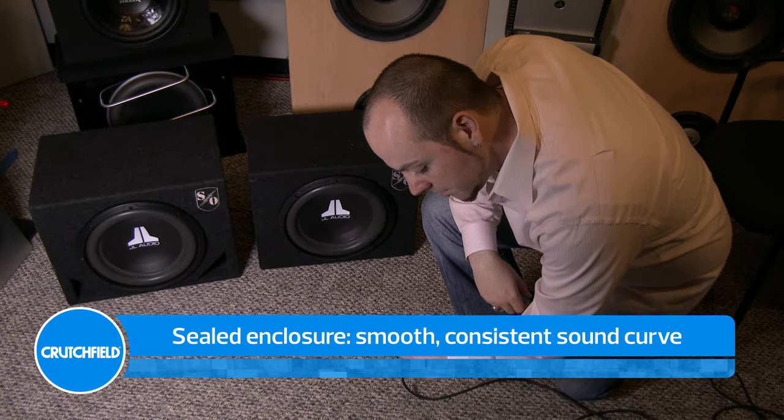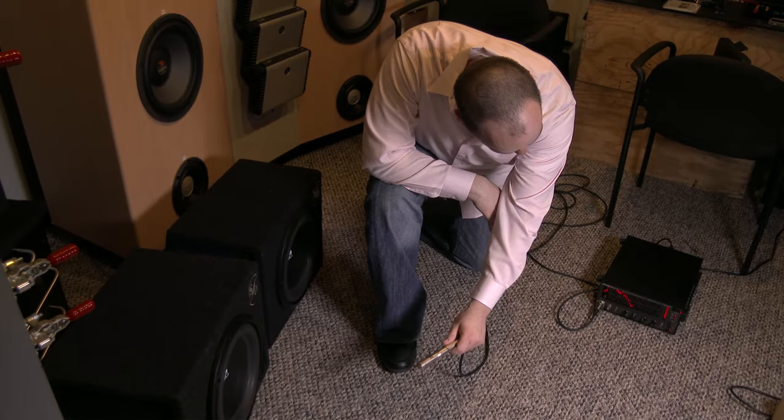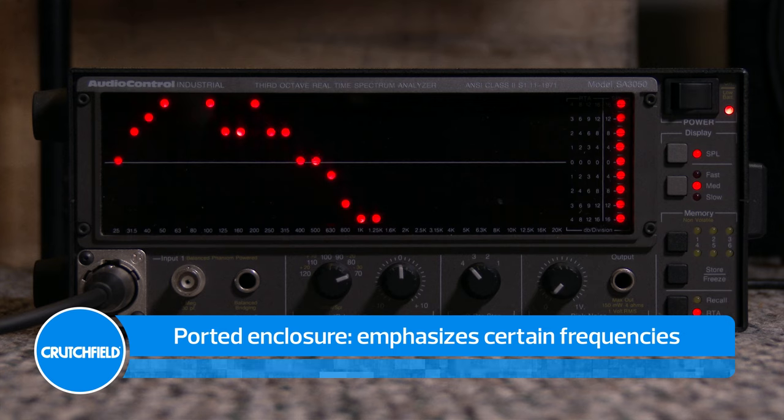As we expected, the sealed box gives us a smooth curve and a consistent performance. On the other hand, the ported box emphasizes specific frequencies, resulting in more impactful bass.